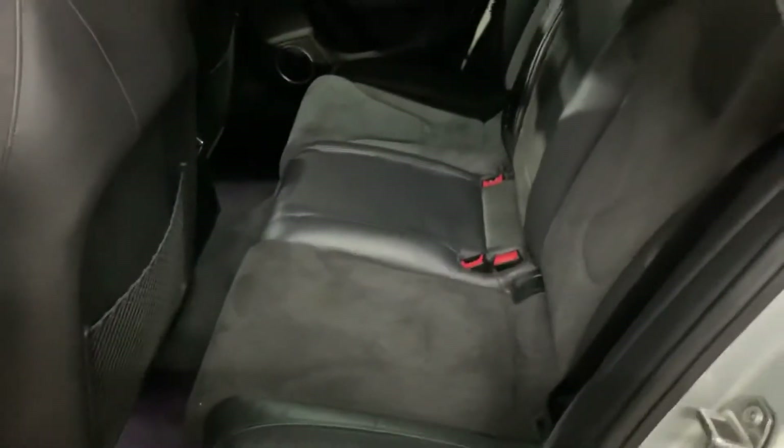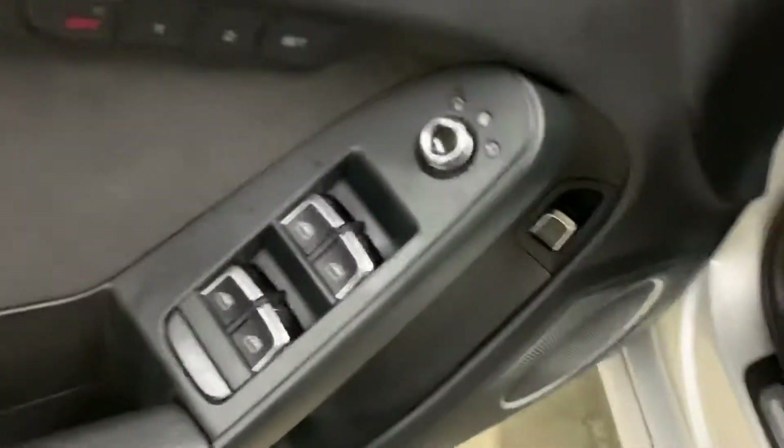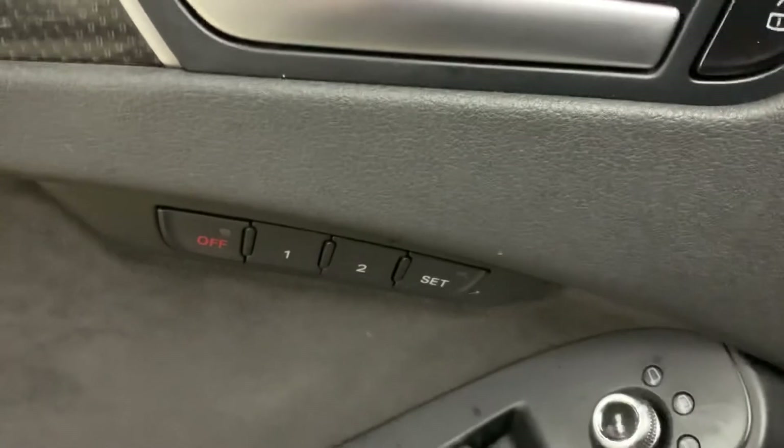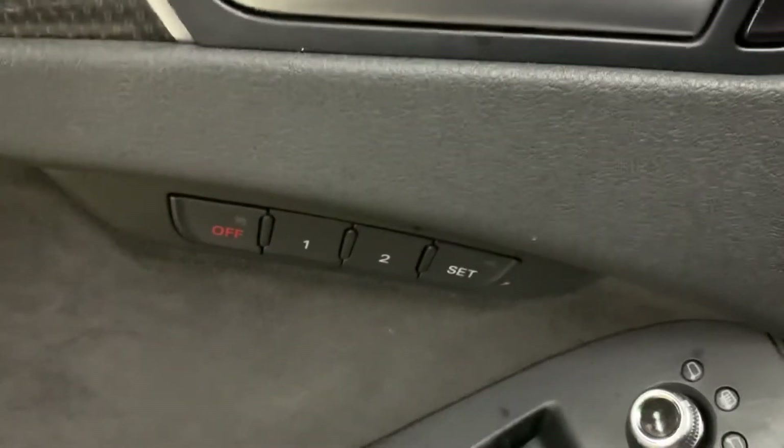The interior looks really nice. It does have leather trim on the seats and you're also going to have power seats here in the front. Passenger seats are also in great shape and great condition. The vehicle has been detailed inside and out. In this vehicle you're also going to have power windows, power locks, power mirrors, and memory seats.